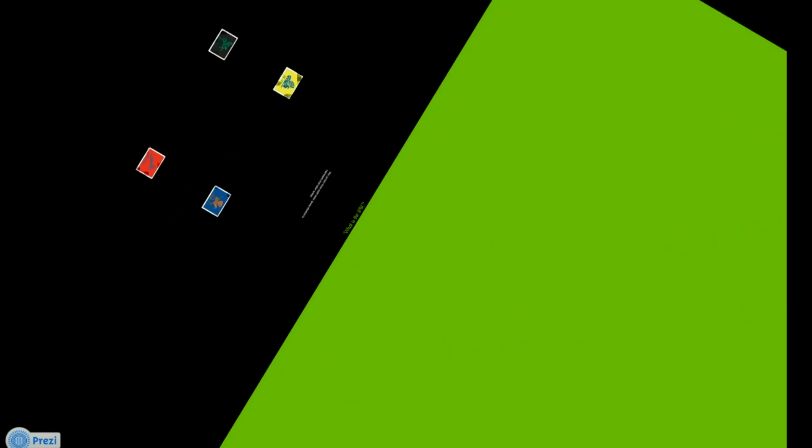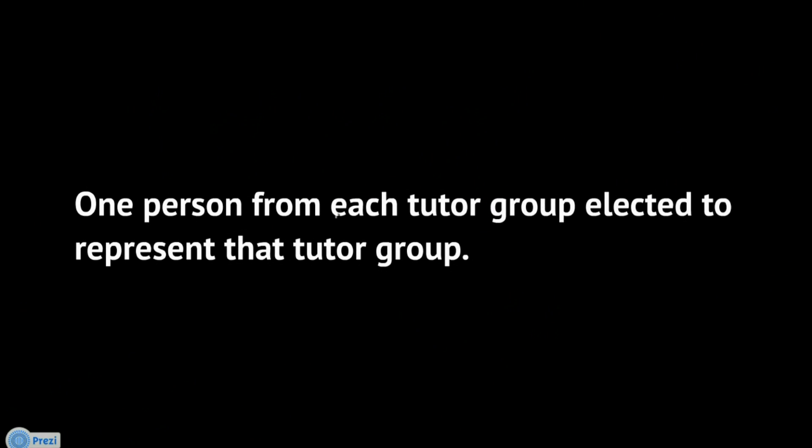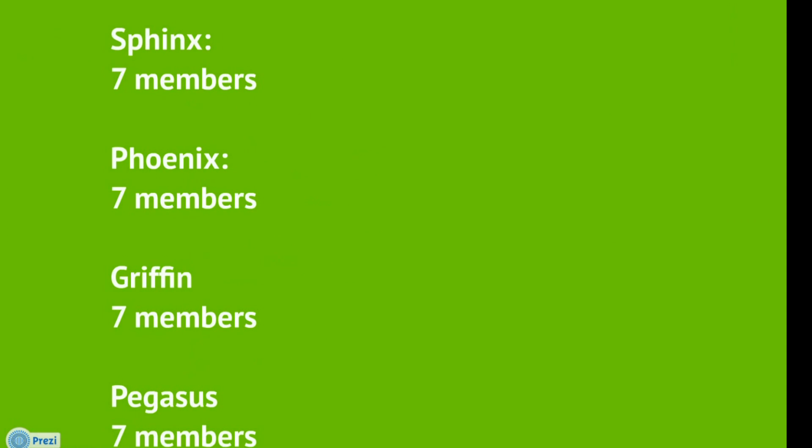So first of all, what is the SRC? The Student Representative Council is made up of one person from each tutor group, elected to represent that tutor group. This means that the SRC will consist of students from Sphinx, Griffin, Phoenix, and Pegasus. From year 7 to 13, there will be seven members from each house, which equals 28 members in the SRC in total.